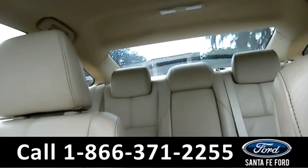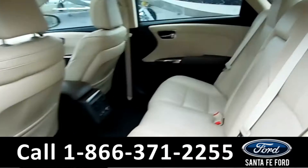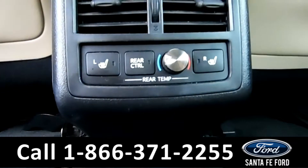Here's a better look into the back seats. They do have their own temperature controls and heated seats.